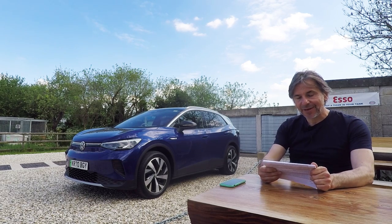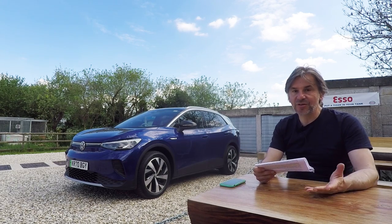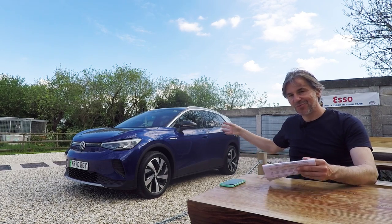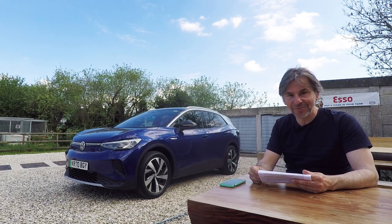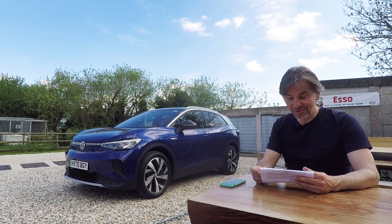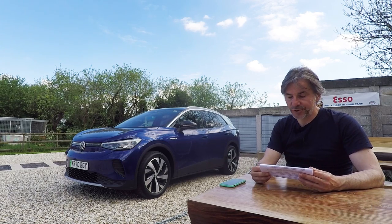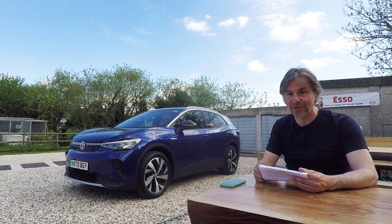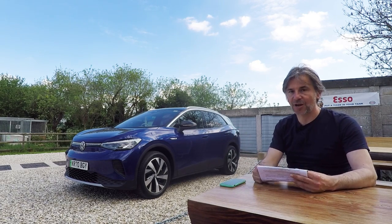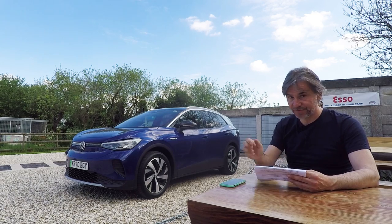Performance-wise, it's pretty close to the Tiguan TSI 190, which has 320 newton metres of torque and 190 metric horsepower, versus 310 newton metres and 204 horsepower here. But I'm pretty sure this will feel more urgent to drive, even though it's a whole 500 kilograms heavier at 2.1 tonnes. The 0-60 time is 8.5 seconds versus 7.3 for the Tiguan 190, but the way these cars respond is unbelievable — torque is available instantly. It's rear-wheel drive, which we'll find out more about when we go driving later.